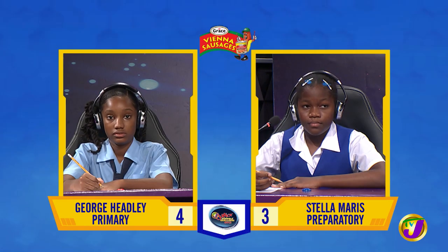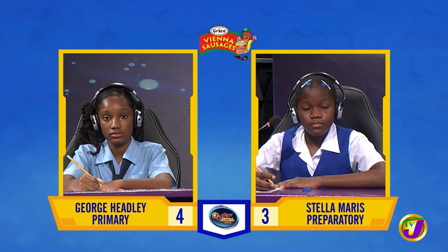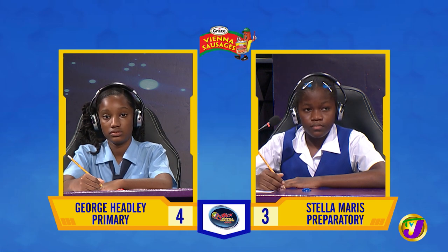In this section, a member of each team will face off against a member of the opposing team in math, science, English language and social studies. Our first face-off is in mathematics and it's Captain Anika Campbell from Stella Maris up against Shani Tomlinson, captain of George Headley.